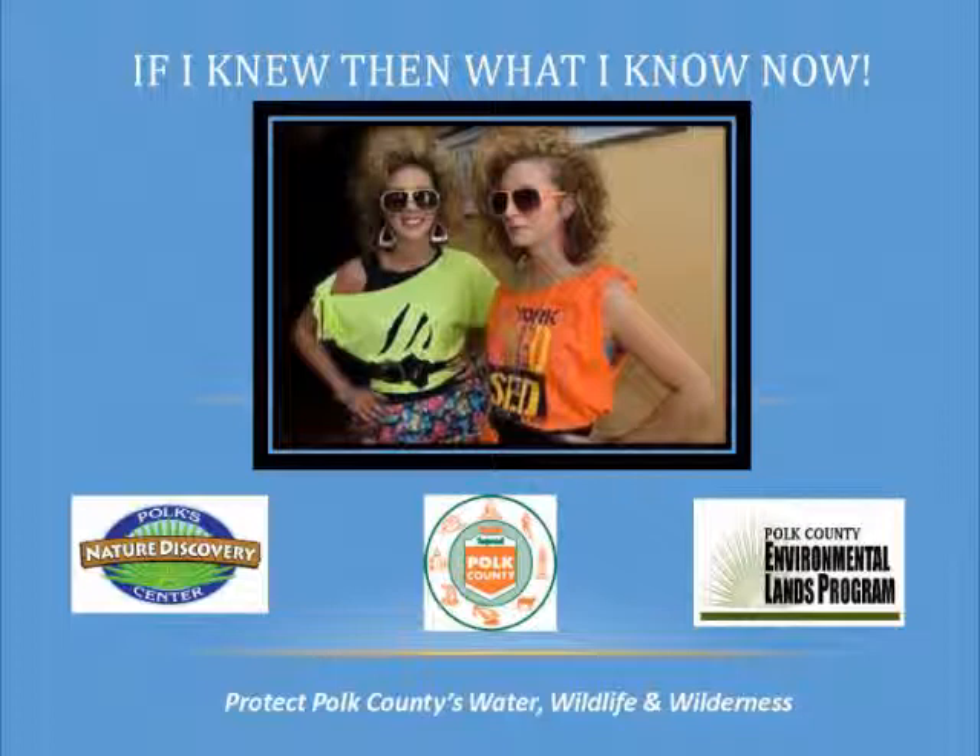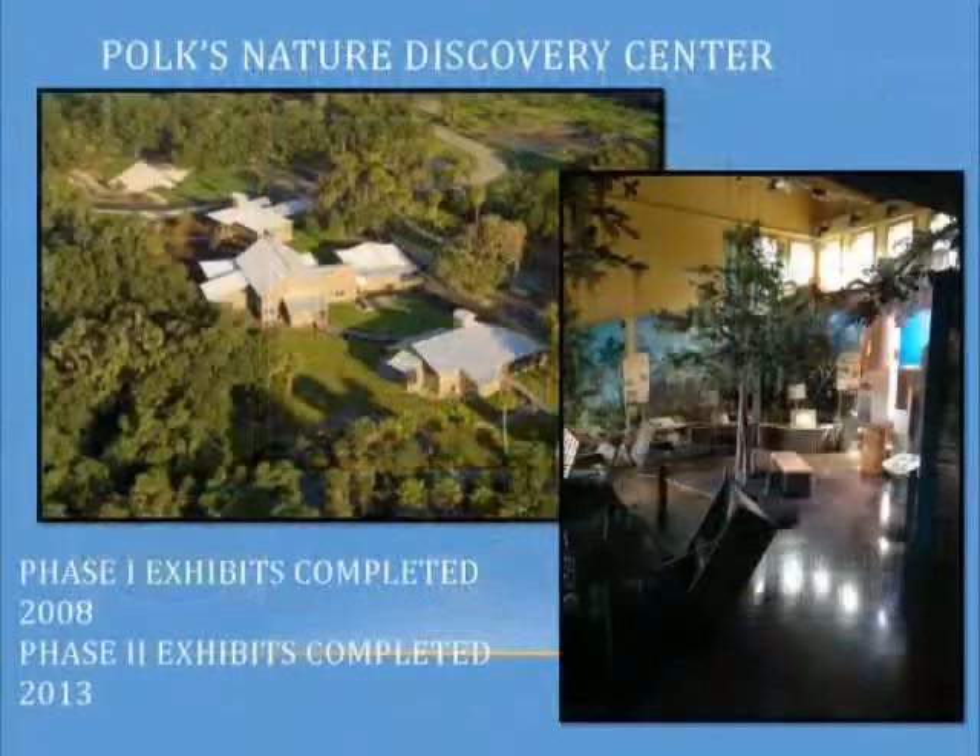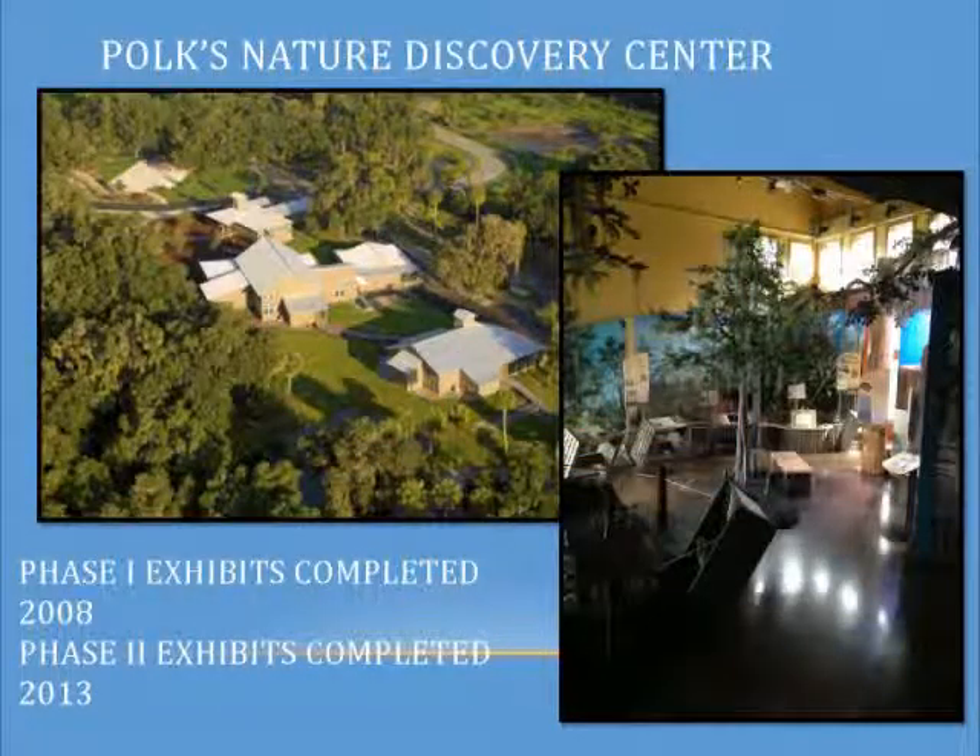I was actually going to look for one of my high school pictures of my big hair. We've all had those moments where we've looked back and thought, man, if I could go back, I would really do that differently. I hope some of the lessons we learned through the process at Polk's Nature Discovery Center at Circle B Bar Reserve, which is south of Lakeland, will be helpful. How many of you have been out to our reserve? Oh good — the rest of you are invited.